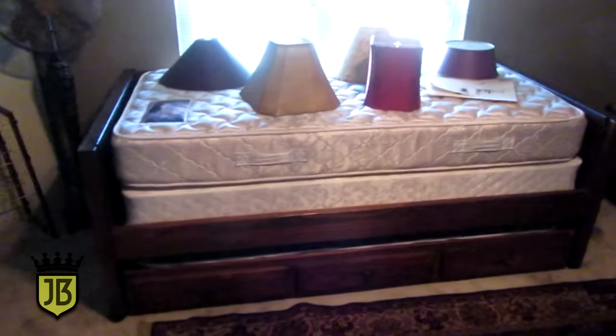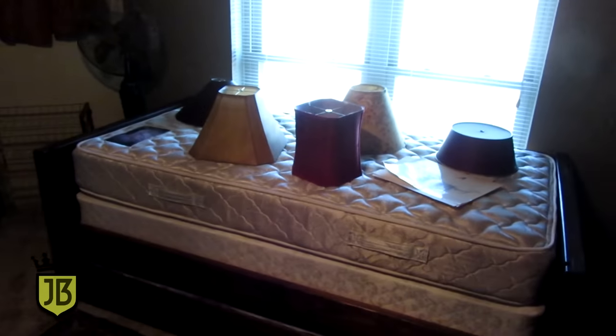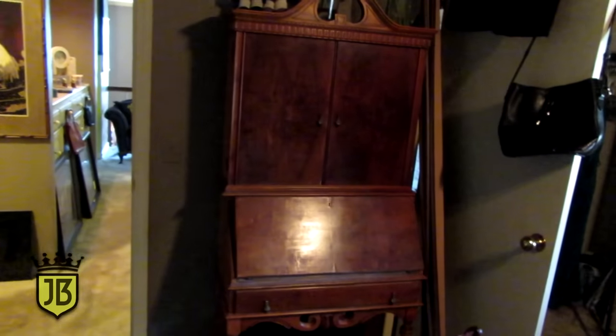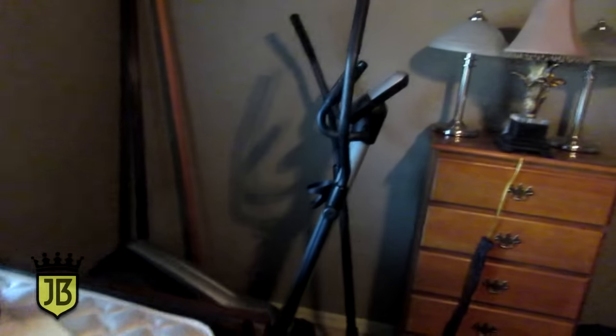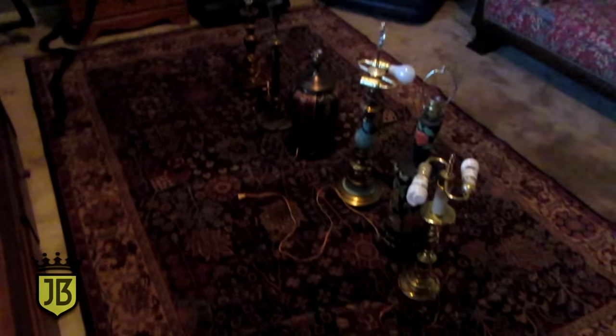In the second guest room we've got this trundle bed — it has a mattress, pulls out, and then the other mattress. We have lots of lampshades and lots of accessory lamps. We have this super cute antique drop front secretary, probably from the 1920s or 1930s era. We've got an elliptical machine — it's a Gold's Gym elliptical. We've got a little chest of drawers, a little blue leather recliner, and lots of area rugs and regular lamps.